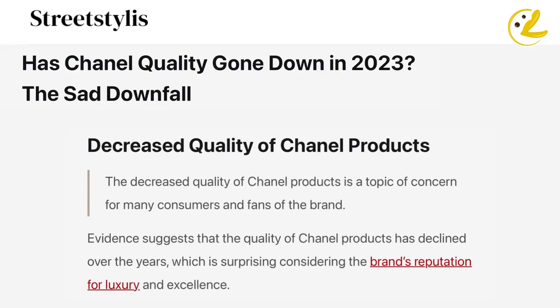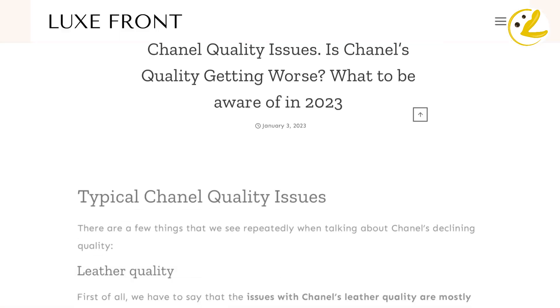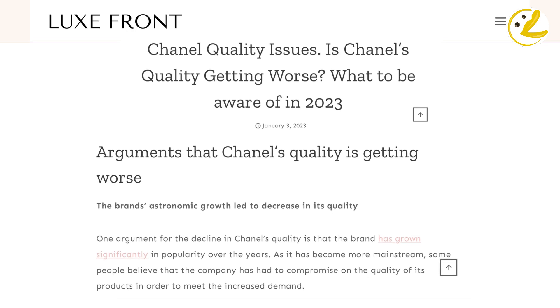However, the brand is under fire for their quality control in the past few years. Issues include misaligned leather quilting, leather peeling especially on the chain strap, caviar leather that feels cheap and plasticky, and metallic hardware color plating that fades easily — these are some of the complaints against how Chanel produces their Classic Flaps.